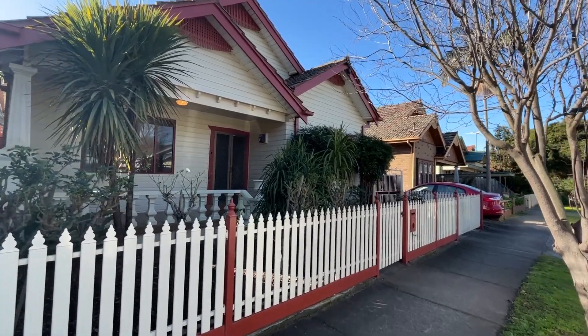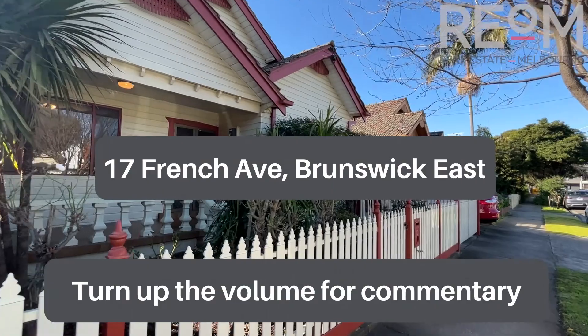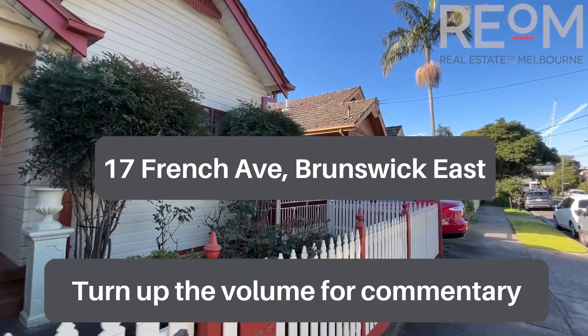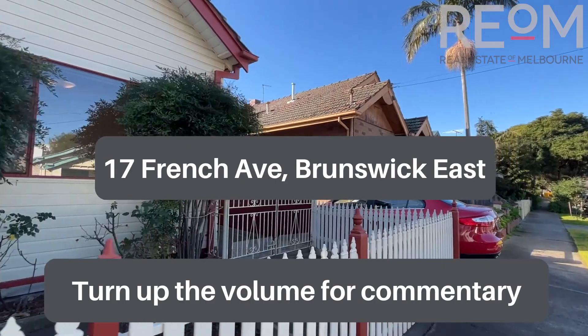Welcome to number 17 French Avenue in Brunswick East. My name's Rob Gillies. We are Real Estate of Melbourne. Let's head on through and check out this wonderful old home here in Brunswick East.